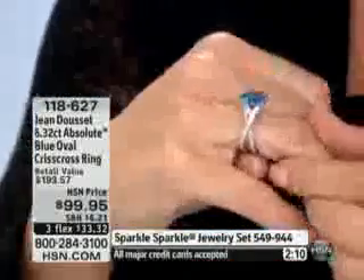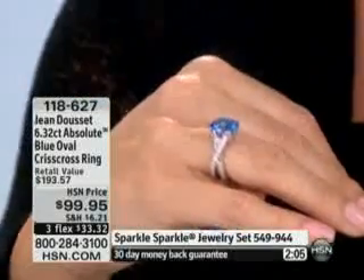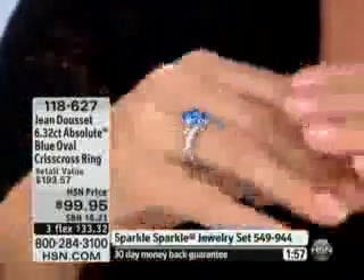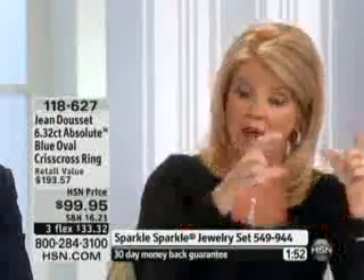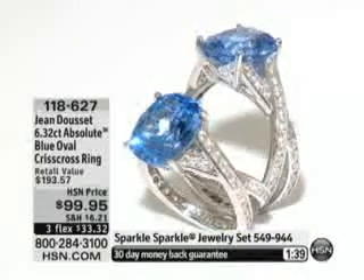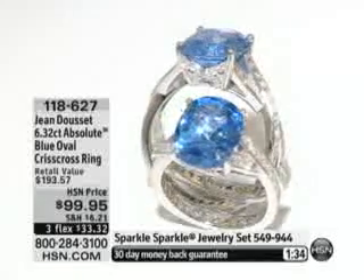That is how confident we are here at HSN. When I tell you Absolute is the finest — it's absolutely flawless grade rough. It is the crème de la crème. It is equivalent to a D-quality diamond. That's why you've heard Jean say many times tonight: you cannot tell the difference between an Absolute and a flawless diamond. Even the most trained gemologist is warned, don't ever try to ID one of these stones because it's impossible to tell. And that holds true even with the colored stones — and then you get a master designer like Jean Doucet with these one-of-a-kind pieces.